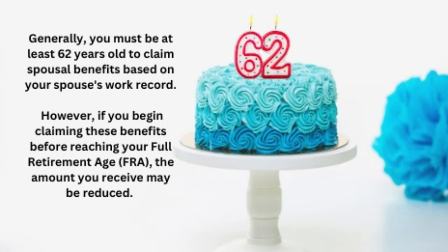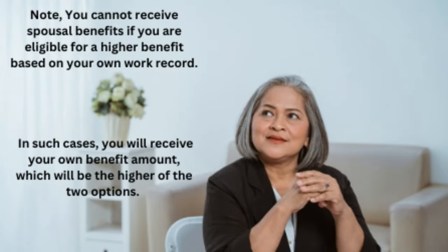Generally, you must be at least 62 years old to claim spousal benefits based on your spouse's work record. However, if you begin claiming these benefits before reaching your full retirement age, the amount you receive may be reduced. The reduction occurs because you're receiving benefits for a longer period, which impacts the monthly benefit amount. Waiting until your full retirement age or beyond may help you receive a higher benefit. Note, you cannot receive spousal benefits if you're eligible for a higher benefit based on your own work record — in such cases, you will receive your own benefit, which will be the higher of the two options.